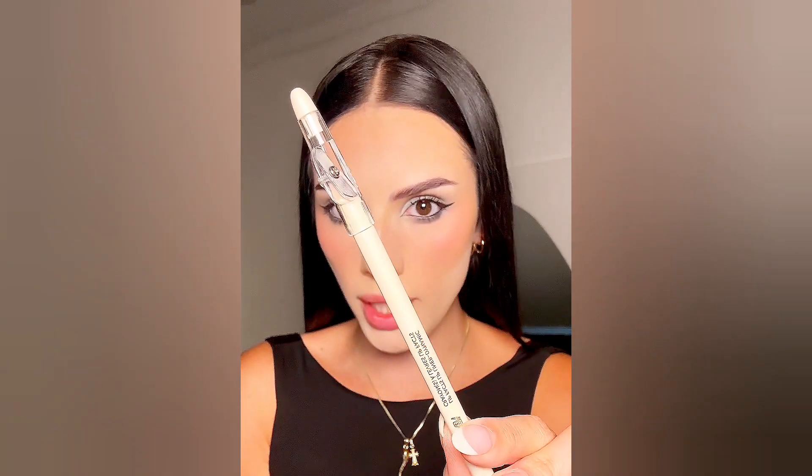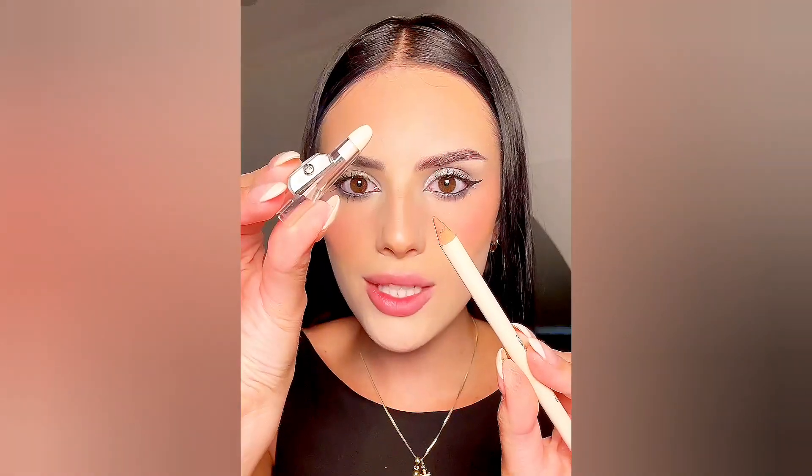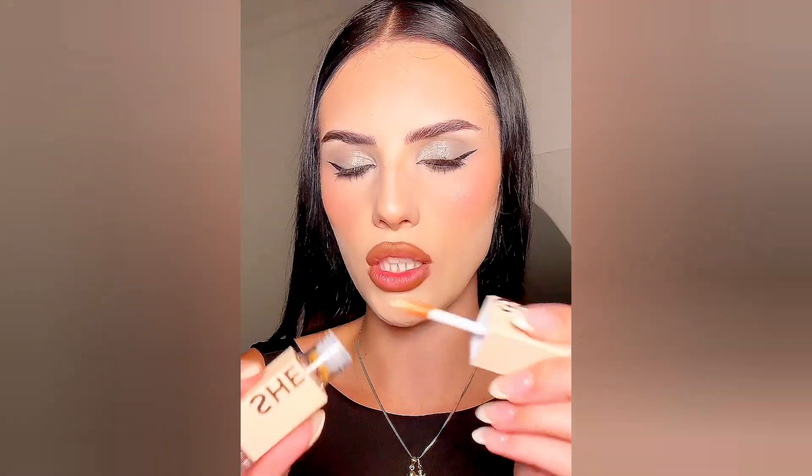For lip liner, we have a lip liner with a sharpener attached to it — this was only two dollars and 99 cents. This is so genius. I've had my fair share of times where I've gone on vacation and forgot my lip pencil sharpener, but with this you don't have to worry. Let's test out the lip liner — this is gorgeous. You get a sharpener and a great lip liner pencil for the price. I'm shook.